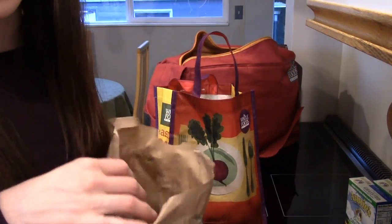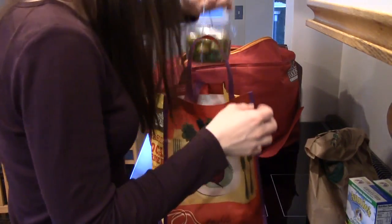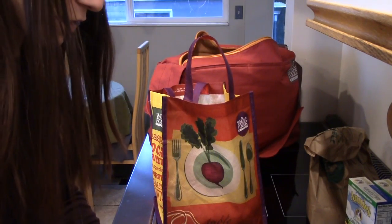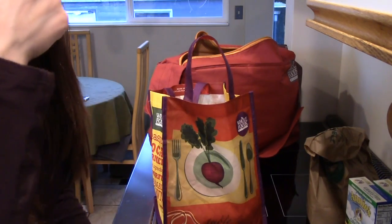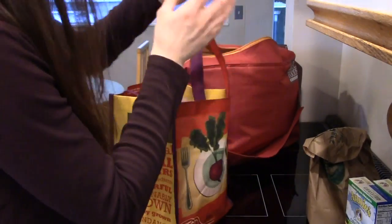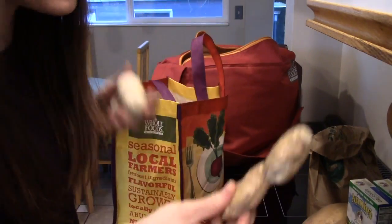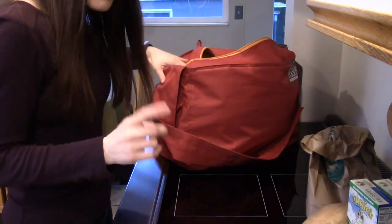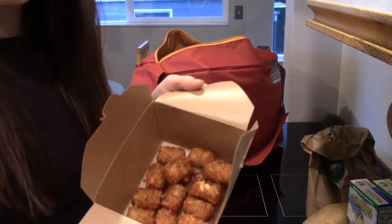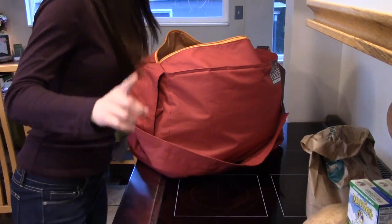Just a bunch of Roma tomatoes. Some olives — my boyfriend likes the butter olives, I like the other ones, the bigger green ones. A big sweet potato. Ginger. Garlic. I got tater tots — hopefully I'll be able to do a kind of a taste-off.